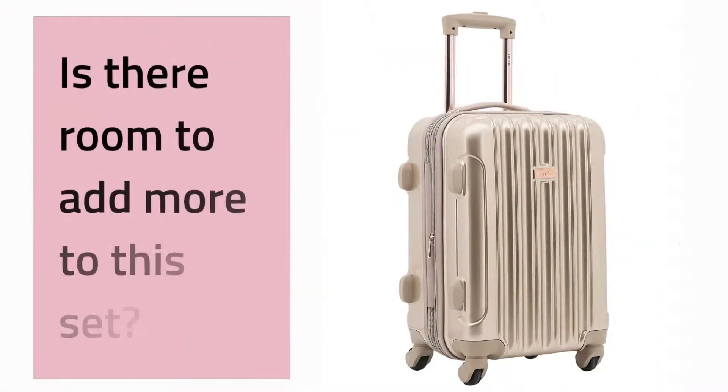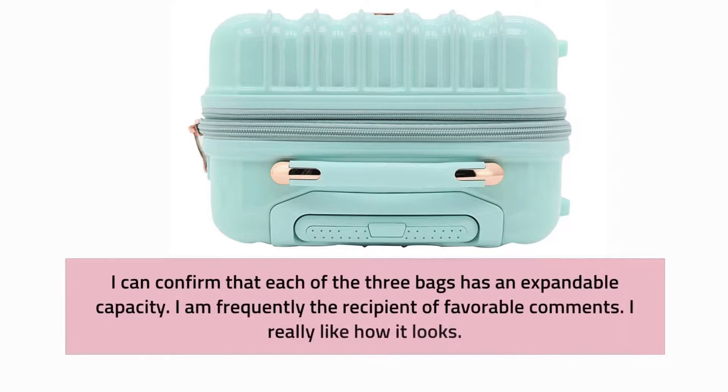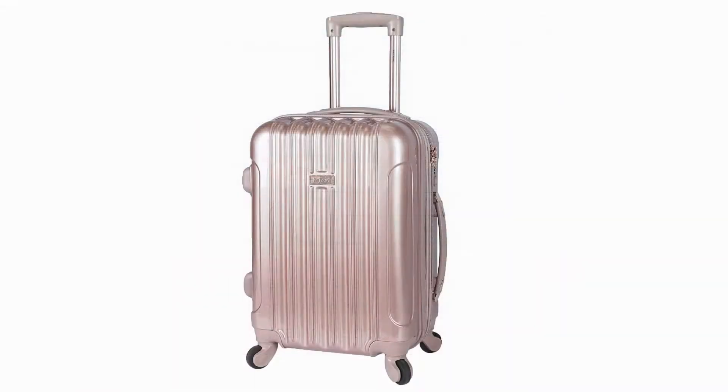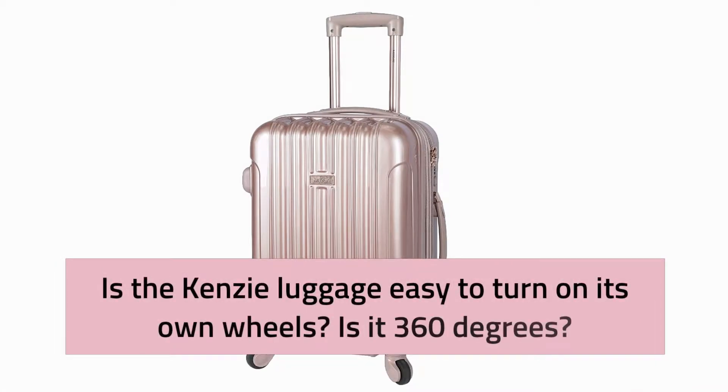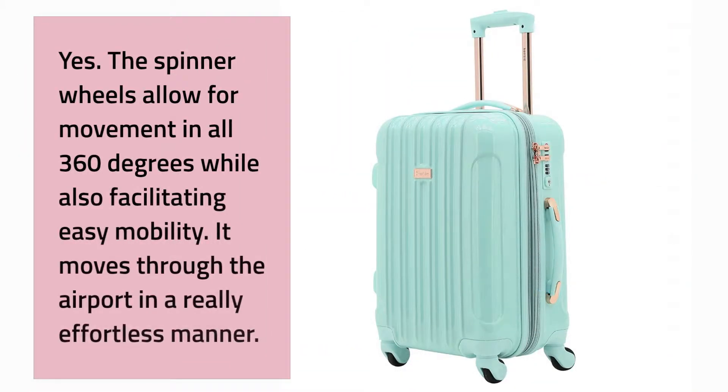Is there room to add more to this set? Yes, each of the three bags has an expandable capacity. Is the Kenzie luggage easy to turn on its own wheels — is it 360 degrees? Yes, the spinner wheels allow for movement in all 360 degrees while also facilitating easy mobility. It moves through the airport in a really effortless manner.